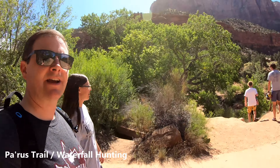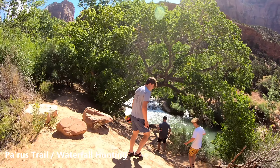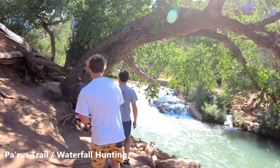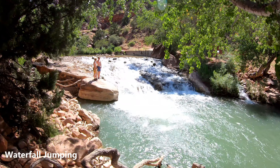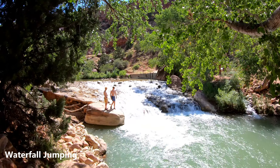We hiked up a mountain, now we're back in town. The only thing we're doing in Zion today is swimming at this waterfall. We wanted to do it the other day but we just ran out of time. Let's go!